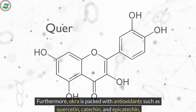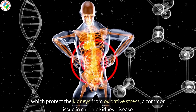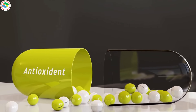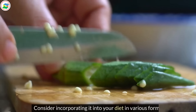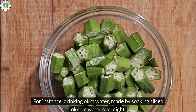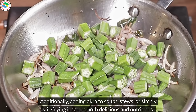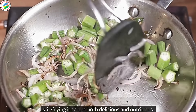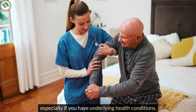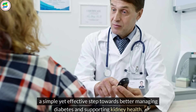Furthermore, okra is packed with antioxidants such as quercetin, catechin, and epicatechin, which protect the kidneys from oxidative stress, a common issue in chronic kidney disease. Research in 2020 highlighted that these antioxidants could significantly improve kidney function and reduce markers of kidney damage. Consider incorporating it into your diet in various forms — drinking okra water, made by soaking sliced okra in water overnight, can be an easy way to reap its benefits. Adding okra to soups, stews, or stir-frying it can be both delicious and nutritious. Remember to consume okra in moderation and consult with a healthcare professional, especially if you have underlying health conditions.